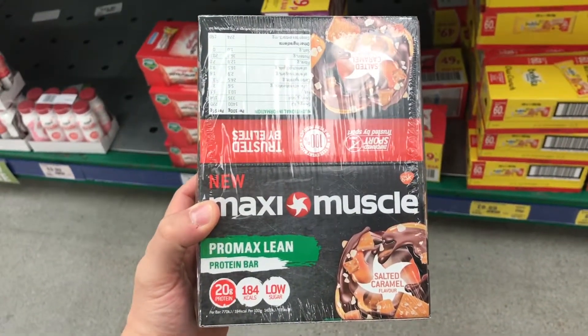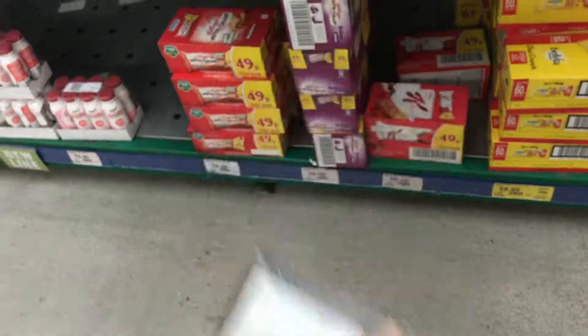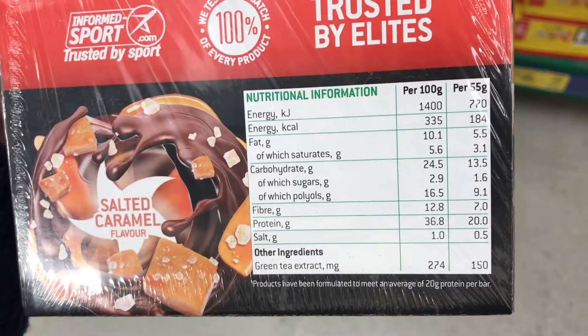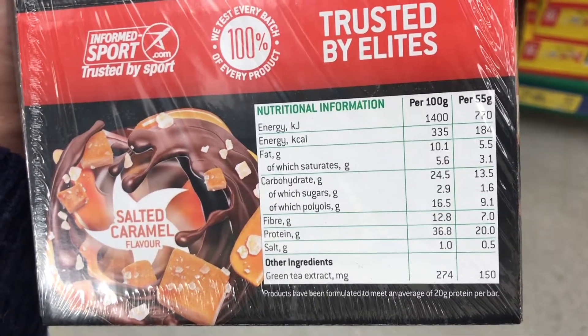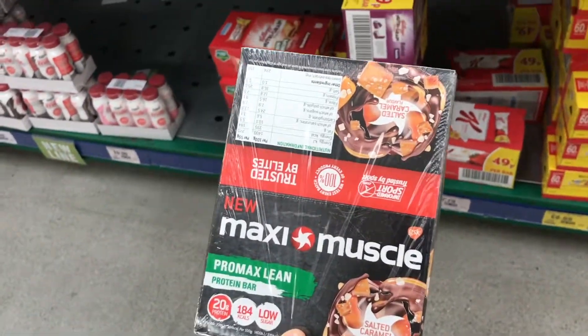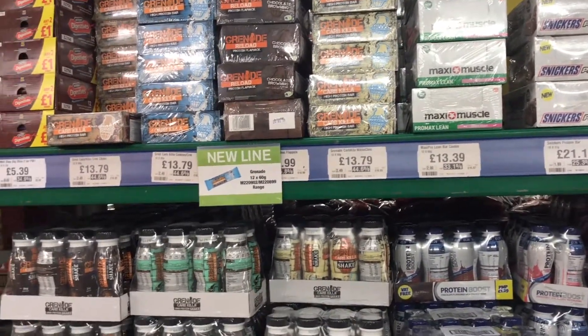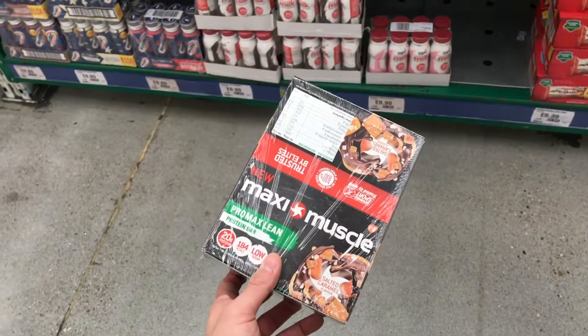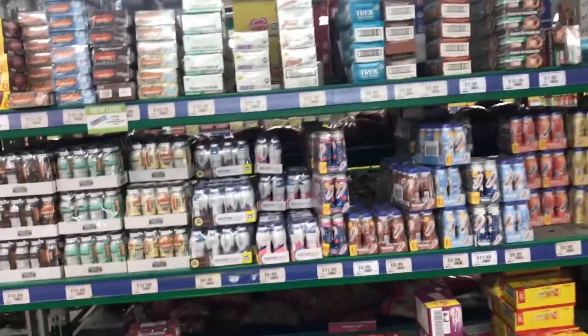These are the Maxi Muscle Promax Lean in salted caramel flavour, 20 grams of protein, and they've put the nutritional information right on the box. Per 55 gram bar: sugars 1.6 grams, protein 20 grams, fat 3.1 grams. It also contains green tea extract, which apparently helps boost your metabolism. That's £13.39 for a box. Grenade Carb Killer we all know by now. Trek bars we've looked at before but unfortunately they're pretty high sugar. I'm just going to take a box of the Maxi Muscle — so that's the selection currently on sale at Macro.